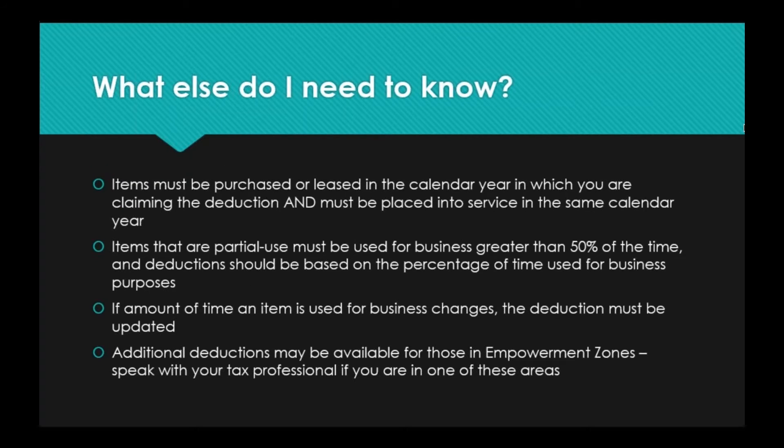To emphasize again: items must be purchased or leased in the calendar year in which you are claiming the deduction, and must be placed into service in the same calendar year. Please make sure that if you have any big purchases coming up, consider doing them now, and make sure anything purchased this year is placed into service before December 31st. Don't buy new computers and then wait until after the holidays to get them up and running — that is doing yourself a disservice. Items that are partial use must be used for business greater than 50% of the time, and deductions should be based on the percentage of time used for business.